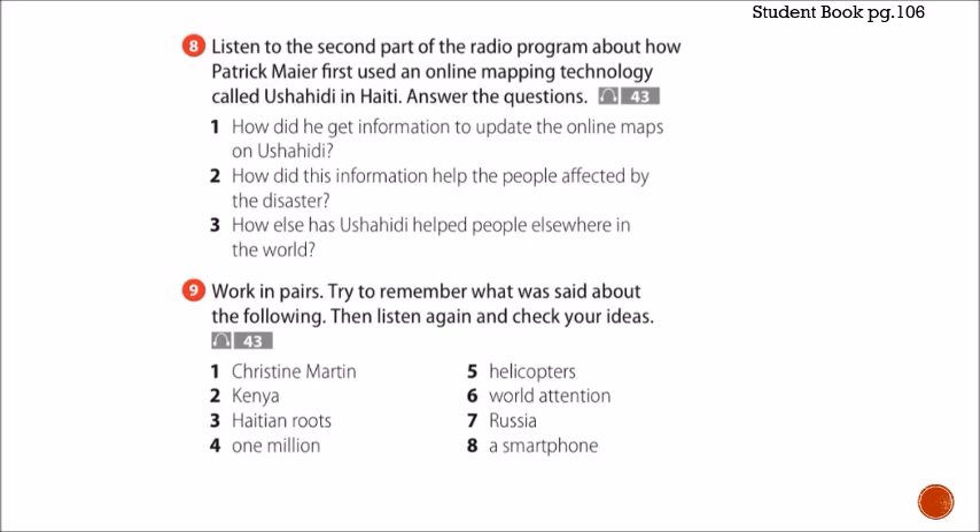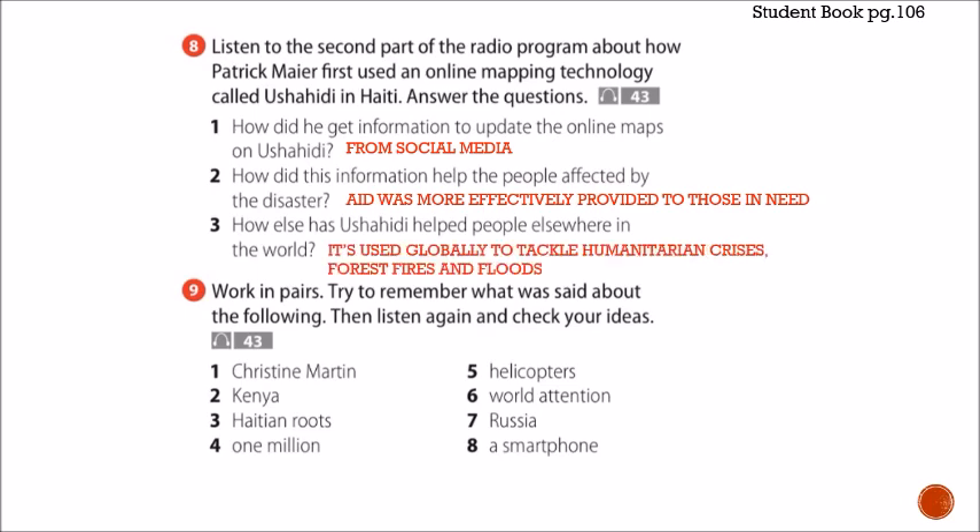Number one: how did he get information to update the online maps? He got it from social media — people responded effectively. Number two: how did this information help people affected? The aid was more effectively provided to those in need because they identified who needed it most. Number three: how else has Ushahidi helped elsewhere? This program is now used globally to tackle humanitarian crises, forest fires, and floods. For exercise 9, identify what was said about each of the following: Christine Martin, Kenya, Haitian roots, one million, helicopters, world attention, Russia, and smartphone — based on the audio.